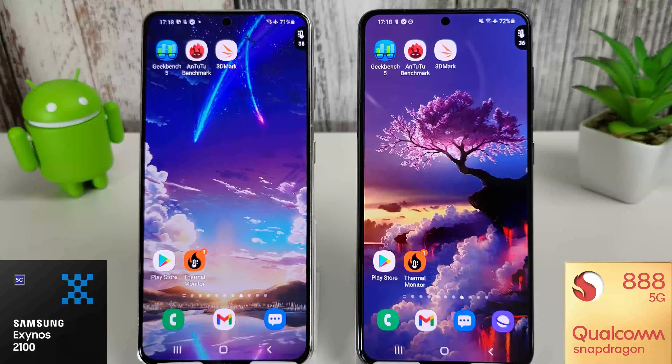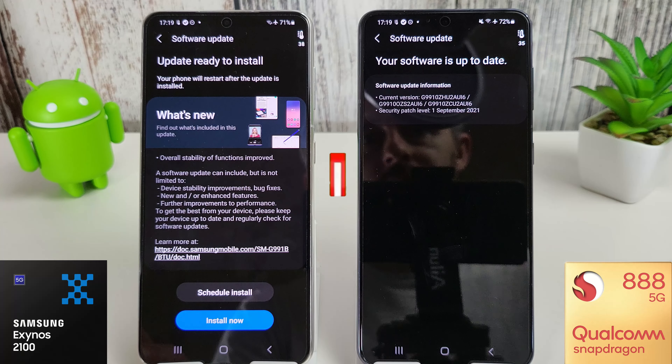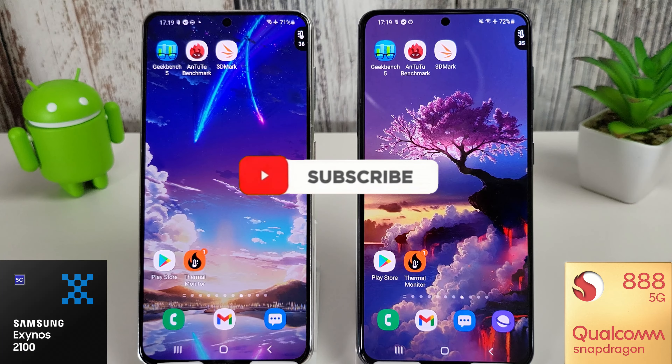That concludes the September benchmark update, and I think overall both phones have actually seen some improvements since last month. It is a shame however that the Snapdragon is lagging behind with its update schedule — I would hope to see at least within the month to get the latest security update installed. We are waiting to install the October update on the Exynos but there's nothing yet available for the Snapdragon 888, so we're still on September with nothing in the pipeline.